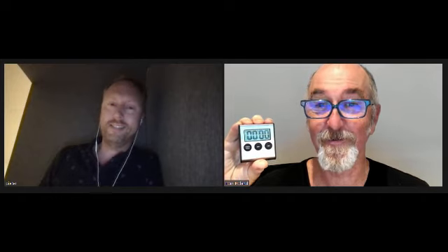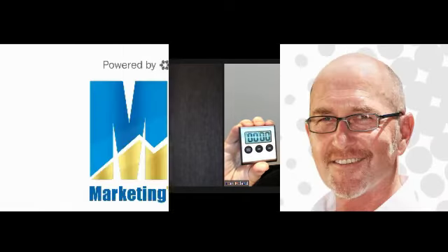Thanks so much for your time. I appreciate your input. Cheers. Thanks for checking out our Marketing the Invisible podcast. If you like what we're doing here, please head over to iTunes to subscribe, rate us and leave us a review — it's very much appreciated. And if you want to generate five fresh leads in just five hours, then check out www.5hourchallenge.com.